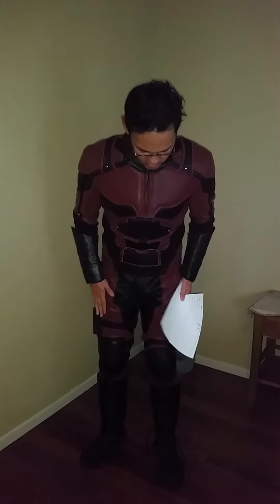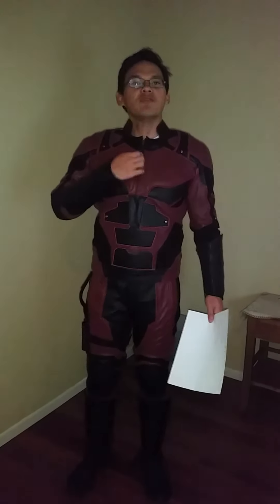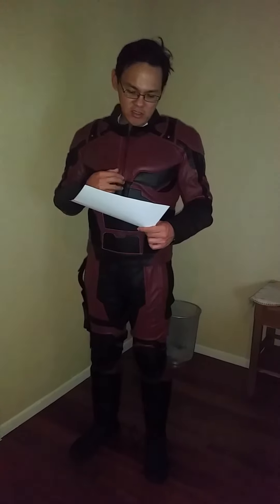One important thing to note: I was able to put this on by myself — the pants and the jacket. It has zippers in the front and zippers on the side, like the show, so it's very accurate in that sense. I was able to put it on by myself and also take it off by myself.